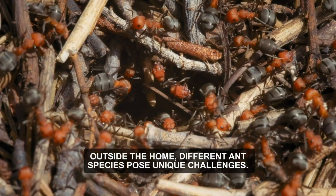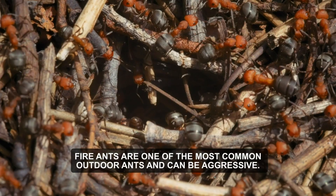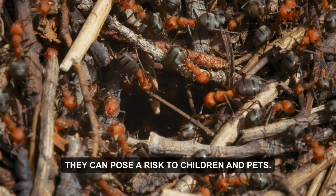Outside the home, different ant species pose unique challenges. Fire ants are one of the most common outdoor ants and can be aggressive, stinging anything that disturbs their mound. They can pose a risk to children and pets.